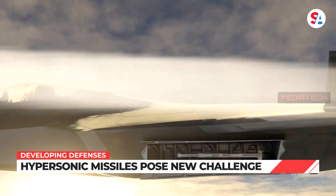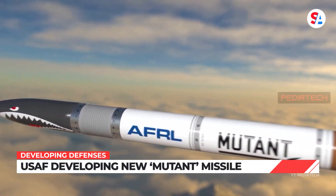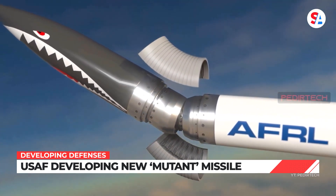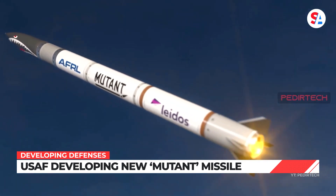To defend against hypersonics, however, the US needs a whole new type of missile. The Air Force Research Lab recently highlighted its Missile Utility Transformation via Articulated Nose Technology project, or MUTANT. Basically, it's a missile with a moving nose.